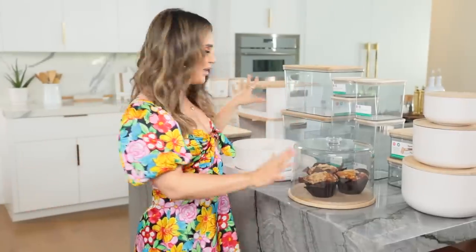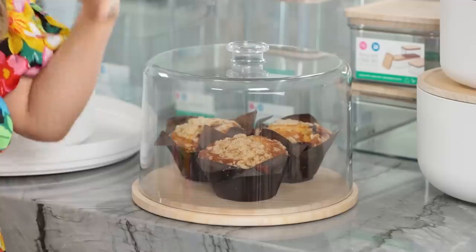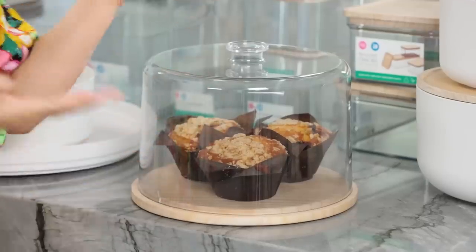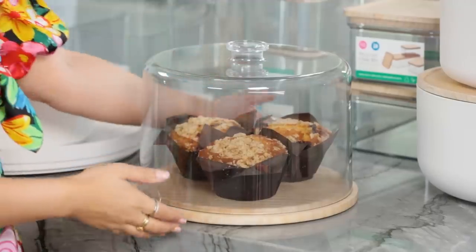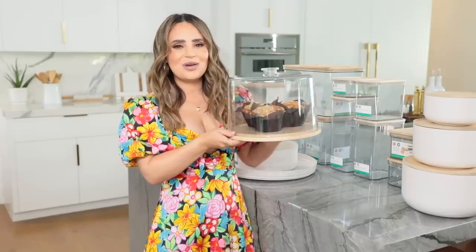Now let me walk you through and show you some of my favorite things from the line. We are here in the kitchen and behind me on the counter is just a few products from my home organizational line. I'm gonna walk you through a few of my favorites, starting with this adorable cake dome. You could use it as a dessert display - whatever you fancy. In here I've got a bunch of muffins - it's not just for cakes, you can put muffins, scones.